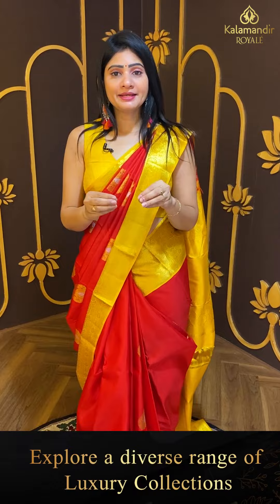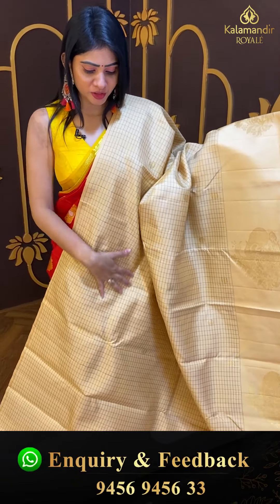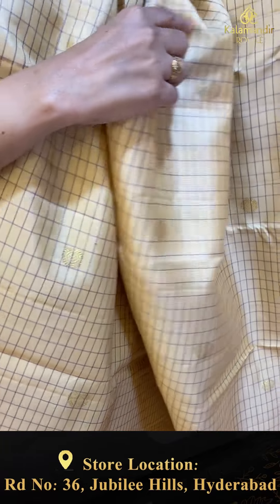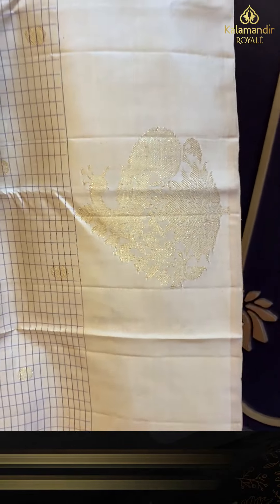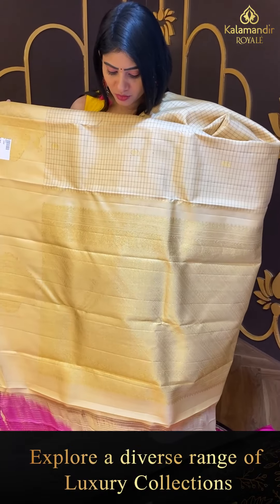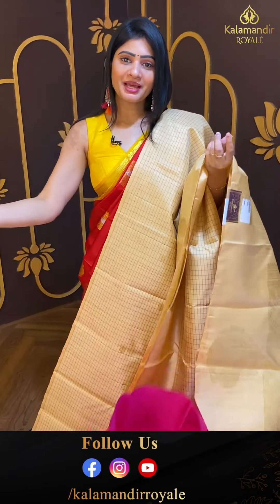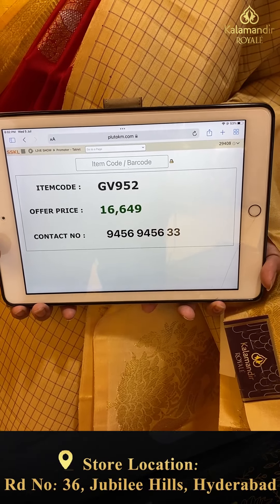It is a light color saree in a check pattern — first of this kind in this collection. It is in cream color with contrast color checks — self checks along with floral booties. Gold zari with floral booties and one huge border with peacocks in gold zari. Coming to pallu — zari woven pallu with contrast blouse in pink color, plain. Pricing details: item code GV952 and offer price ₹16,649.